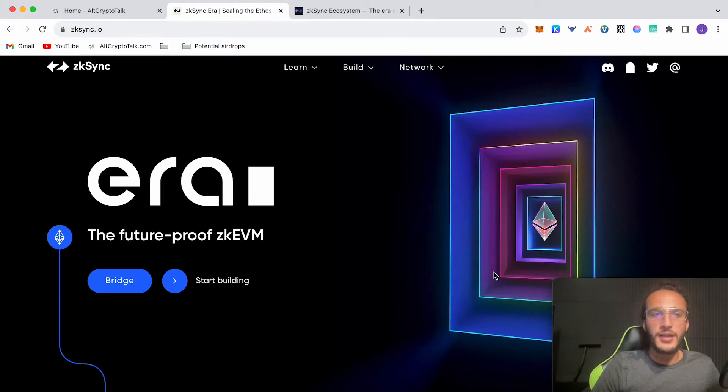Starting off with a huge one: ZK Sync. Out of all the airdrops, this is probably going to be one of the largest and it's extremely important to participate in if you are farming airdrops. You'll need a MetaMask wallet — we've made a video on that linked in the description — and we've already made a ZK Sync airdrop tutorial as well. We're going to expand our odds of getting the airdrop, which I believe will be the ZKS token.